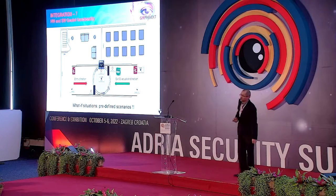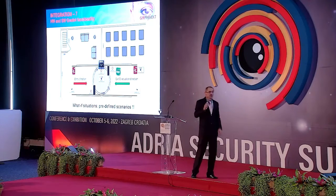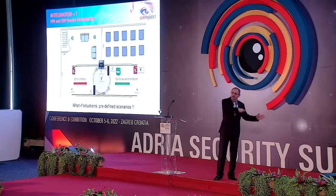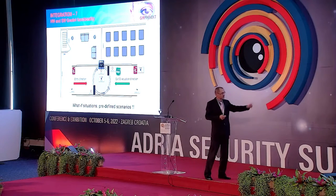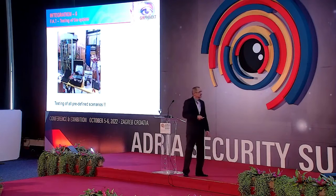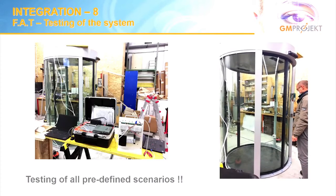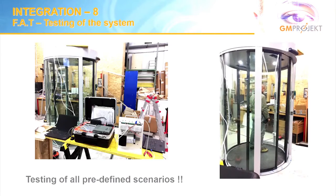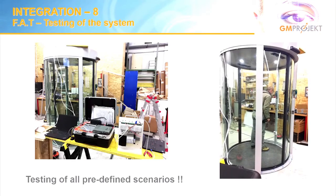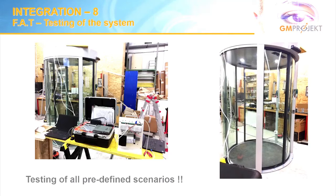There were many different situations we had to address. We included physical security guides from our customer, discussed all possible scenarios — especially their experience with past attempts to circumvent such systems — and mapped out 18 different possible situations, all checked in advance. This was the factory acceptance phase where we assembled all equipment. In normal operation: you open the first door, enter, step on the dedicated spot, show your eyes to the system, and the second door opens. That's it.